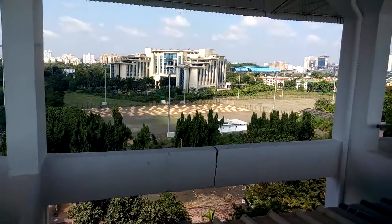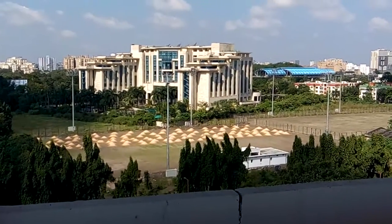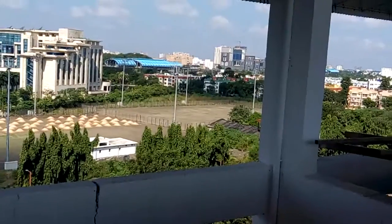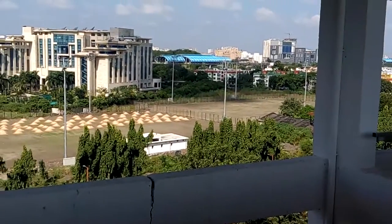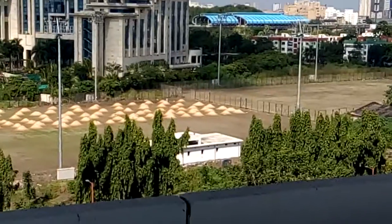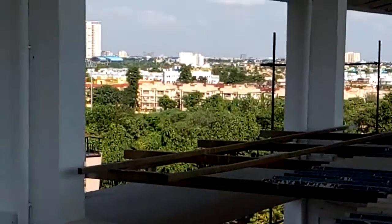From here you can see a better view of the training pitches. This is training pitch number one and that is number two. Both are under construction. This is how it looks from the top tier of the stadium — you can also see the whole city.